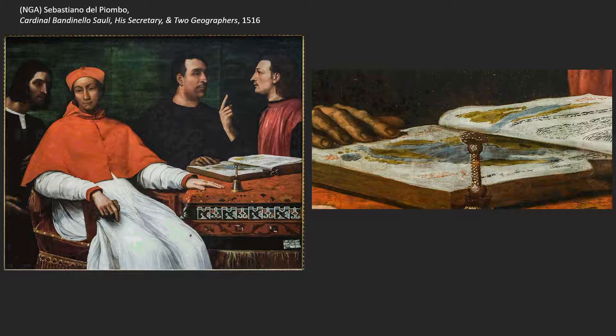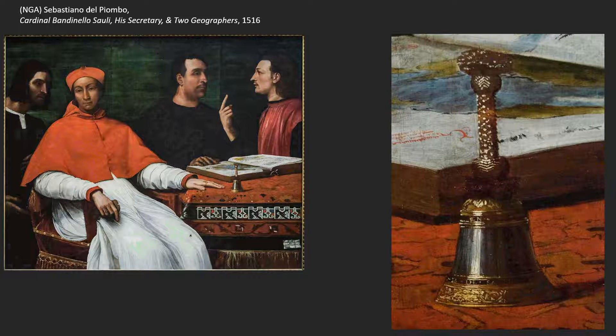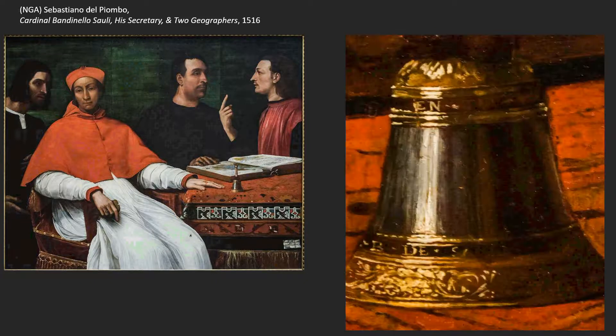Other examples get worn out, so they came to be called Lotto rugs because they appear in a lot of Lorenzo Lotto paintings. This is a Lotto rug — ones of this type appear in many Lotto paintings — versus, say, a Holbein rug, which would come from Northern Europe. There's our bell — isn't that a beautiful thing? He understands perspective; we can see the modeling on the bell.